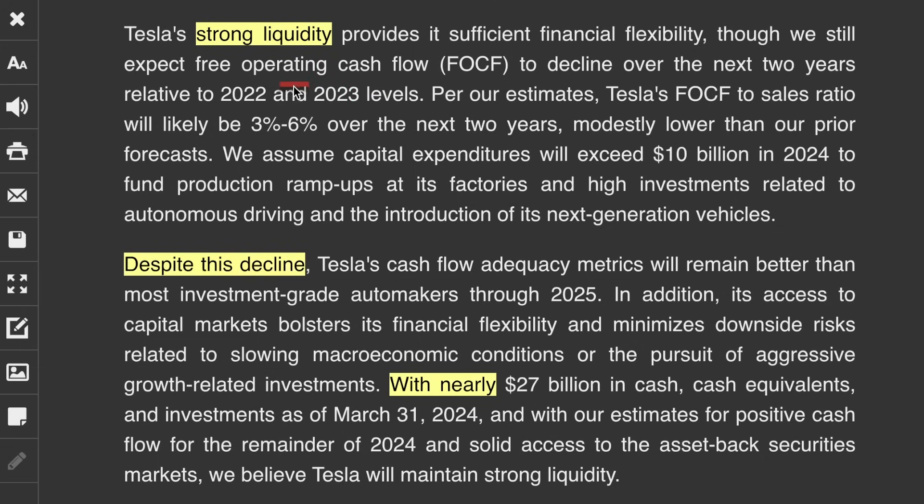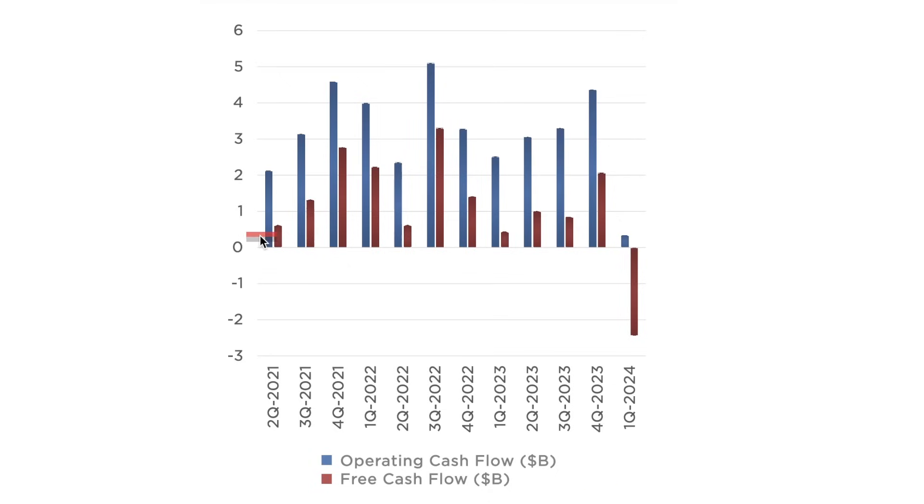There is a difference between free cash flow and operating cash flow. Free cash flow is after a company's capital expenditures — for Tesla in Q1, they spent a billion dollars on AI infrastructure. Operating cash flow, on the other hand, does not account for capital expenditures throughout the year, so it's really just focusing on the actual business operations. Tesla provides its own chart for this: the blue is the operating cash flow and the red is free cash flow. Tesla maintaining $200 million of operating cash flow even despite all the one-offs in Q1 and the inventory build is an impressive feat.